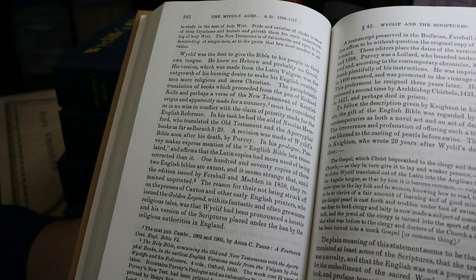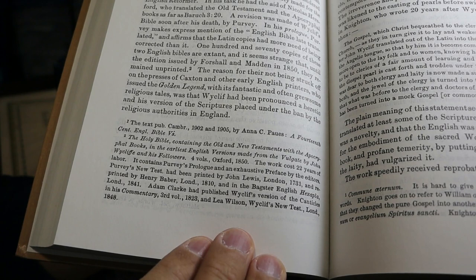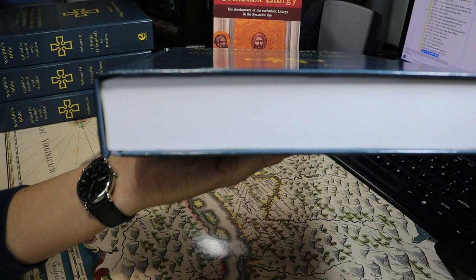The revision was made of Wycliffe's Bible soon after his death by Purvey. I also wanted to point out that the footnote in Schaff's work mentions the work that we are reviewing today.